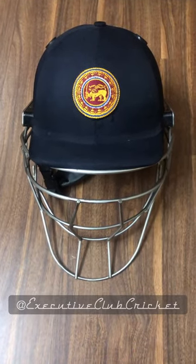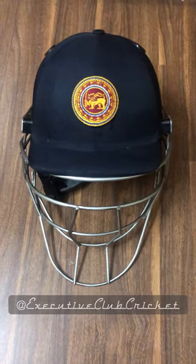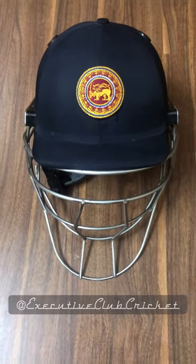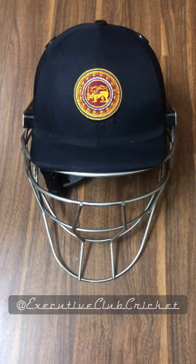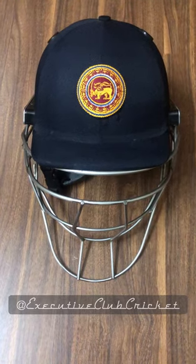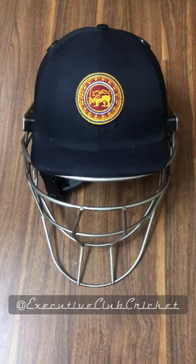Hi guys, welcome to Executive Club Cricket again. A very exciting product today — we're recording this on the 31st of December 2020, hoping that we will bring a lot of interesting things to you guys.